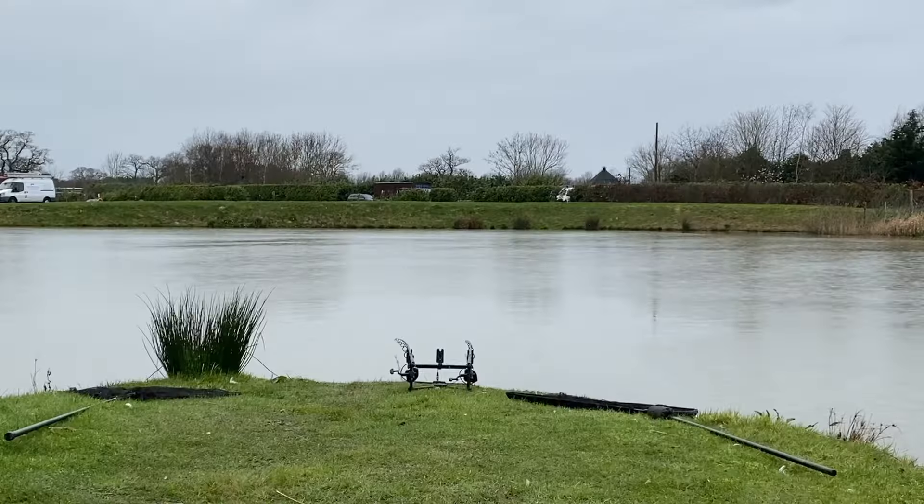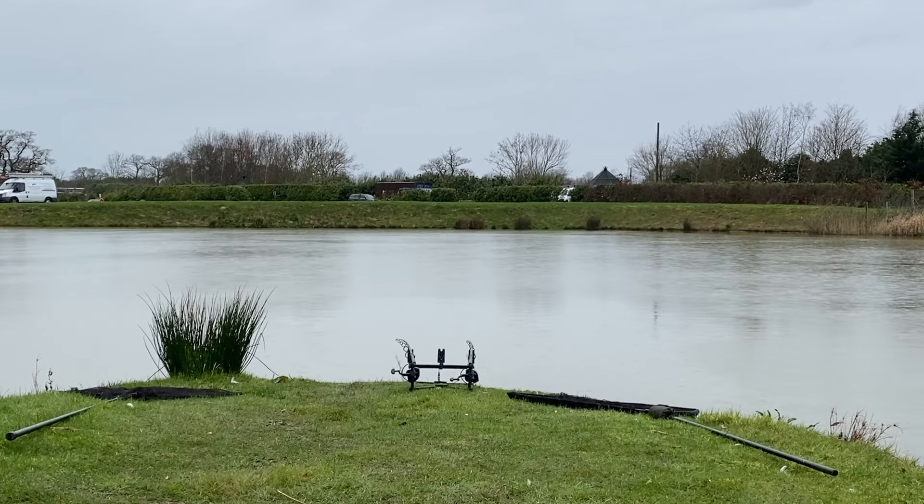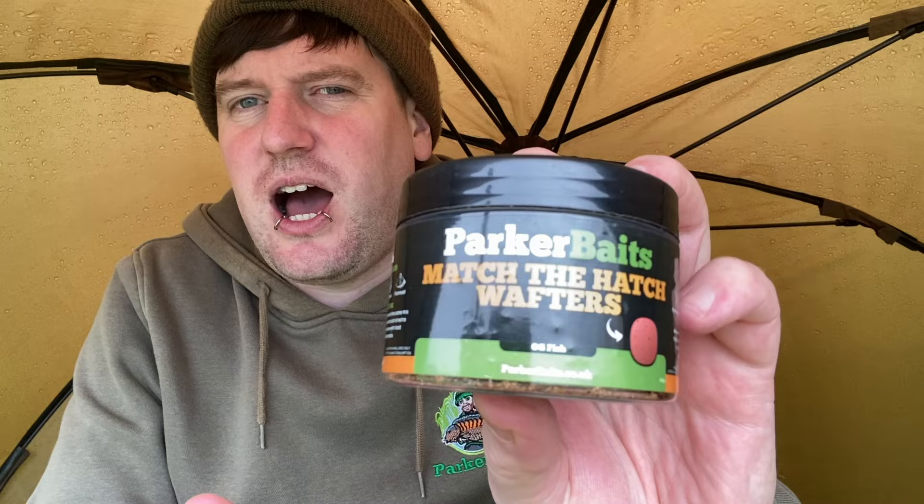On the catching front, nothing yet. I've had a few liners on both rods, so that's something. I have recently just changed my left-hand rod that was on white fruit and nut pop-up, the 12mm one. I've recently put that on a 12mm washed-out pink OG Fish pop-up, just to see if fish on this water respond a bit more productively. Out of the five or six of us on the lake at the moment, it's the first weekend the lake's been open. Nothing else has been caught yet.